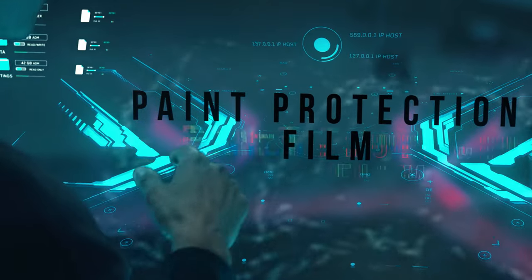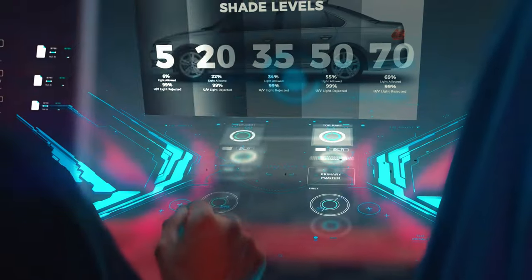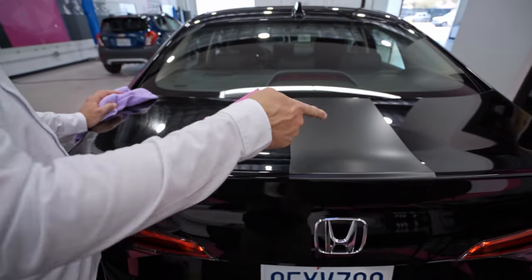Kavacha comes in two product lines. Paint protection film, or PPF, is applied to the exterior painted surfaces of your vehicle, and window film, which is applied to the inside of your glass windows. Kavacha PPF comes in two options: gloss and matte. Both have superior protection against scratches, rock chips, bird droppings, and bug splatters.